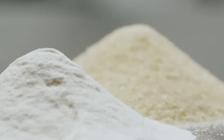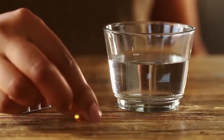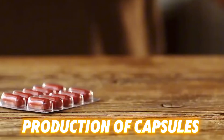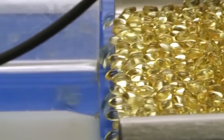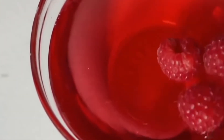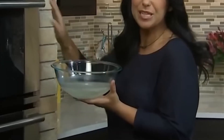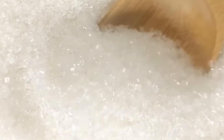Over the years, gelatin has also become an essential component in the pharmaceutical industry, being widely used in the production of capsules that help preserve and facilitate the consumption of medications. Additionally, it has played a significant role in the culinary world, allowing the development of desserts and food products with unique textures, increasing ingredient versatility, and offering simple preparation options.